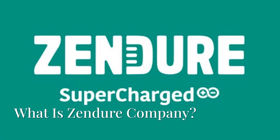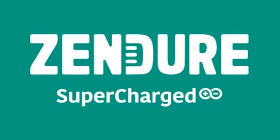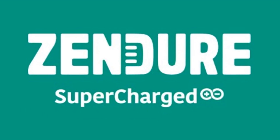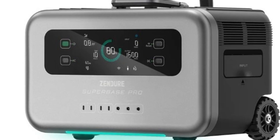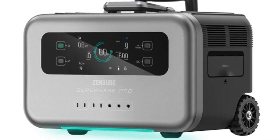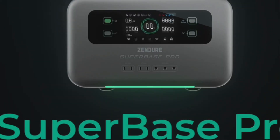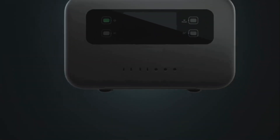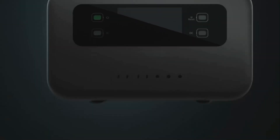Zendure is a next generation energy tech company that makes clean, dependable energy more accessible to most households. From portable power to home energy storage and solar flow kits, Zendure blends innovation, durability and sustainability to help homes and travelers stay powered anywhere, anytime.